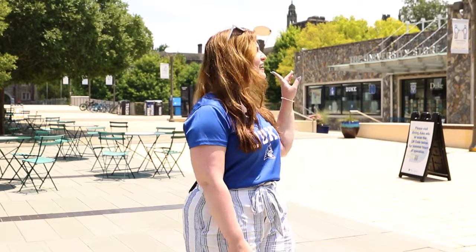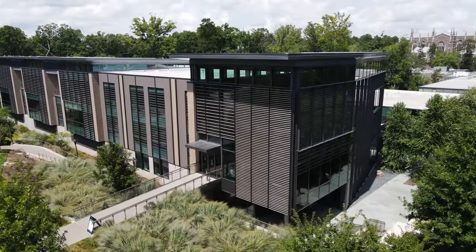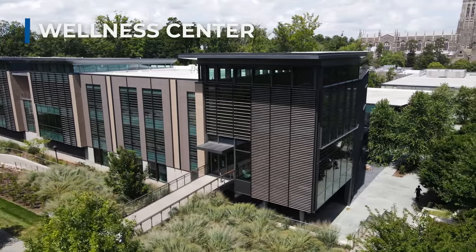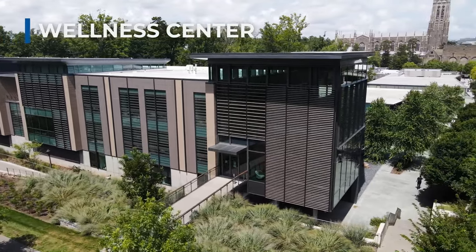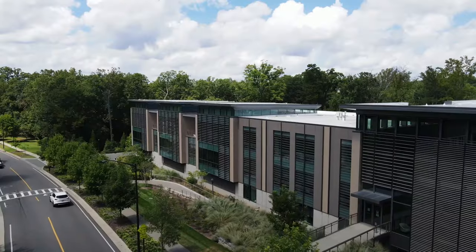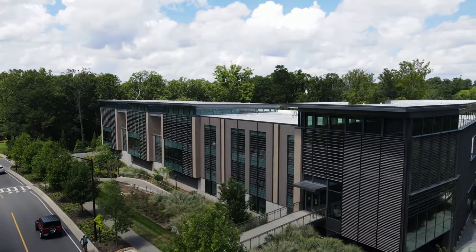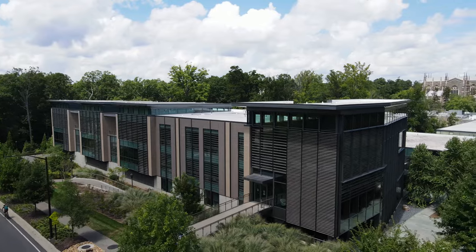The Wellness Center is over in that direction. The center houses all of Duke's student wellness facilities such as counseling, nutrition, pharmaceutical, physical, and dental services. The Wellness Center also hosts a myriad of opportunities that include yoga, paint nights, and mindfulness activities in the Sarah P. Duke Gardens. Here we have the Bryan Center. It's home to lecture halls, art workshops, theaters, the University store, some meeting establishments, and even multiple identity centers.